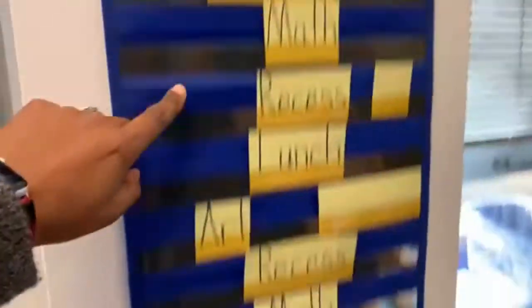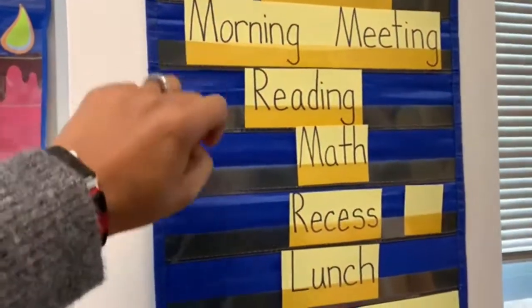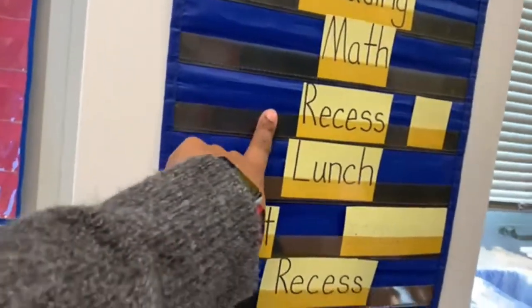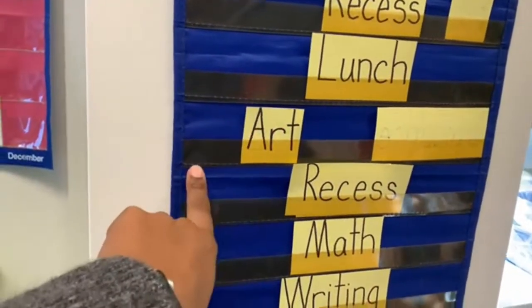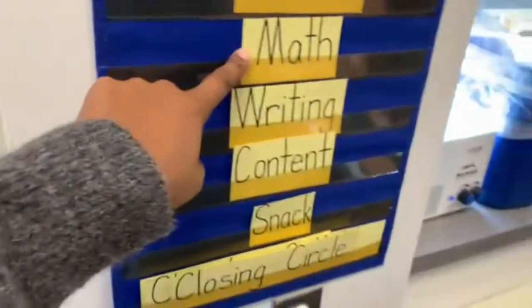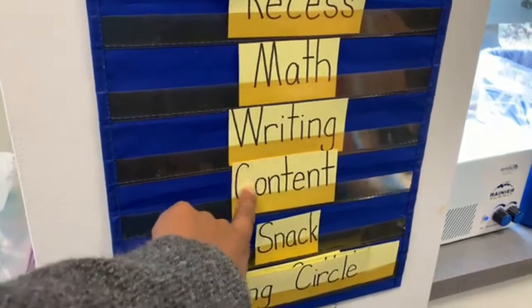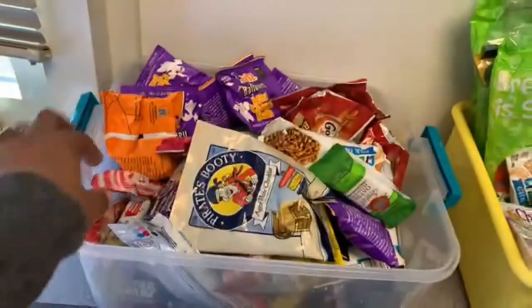This week we have art. We normally start with breakfast, have a morning meeting, do our reading, then math. Math is 15 minutes before recess. Recess is at 10:30, lunch at 11, art at 11:30. Sometimes they have recess after, or guidance, or library depending on the day. Then math starts at 12:15, writing at 1, content at about 1:30, snack at 2, and then closing circle.